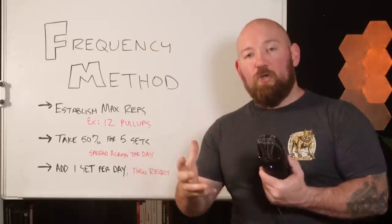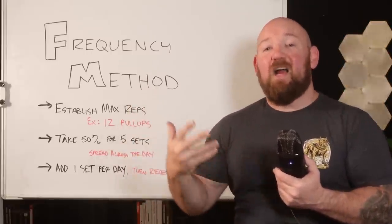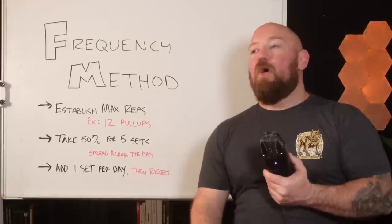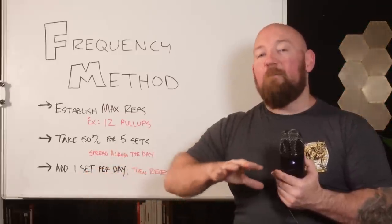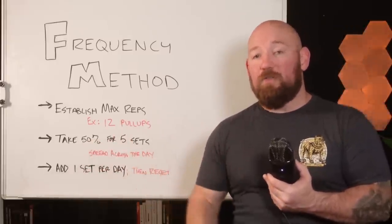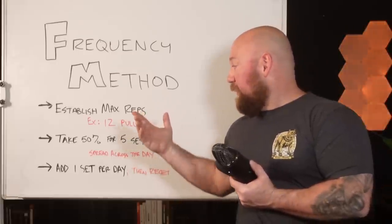The main idea, assuming we're working with one fixed load: start by establishing a maximum number of reps. In this example, pull-ups — let's say I can knock off 12. I cut that in half to six, and do that for five sets spread throughout the day: maybe when I wake up, around lunchtime, before bed. The idea is it's not concentrated. I'm not going to failure — I'm prioritizing clean, crisp, fast, confident reps. This is skill development.